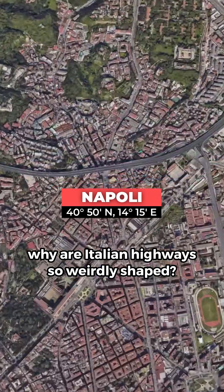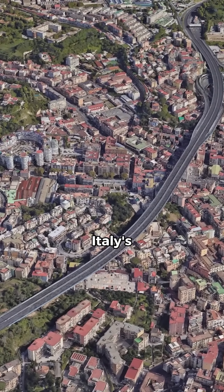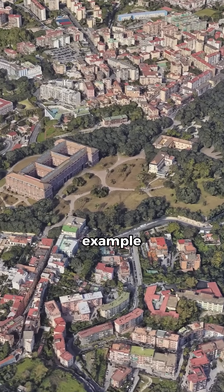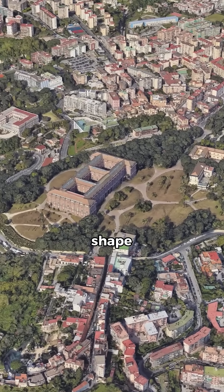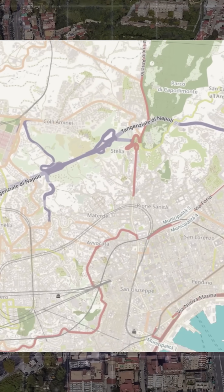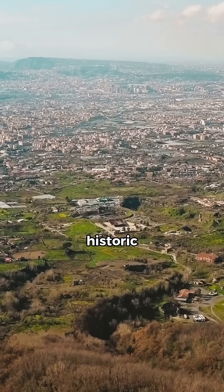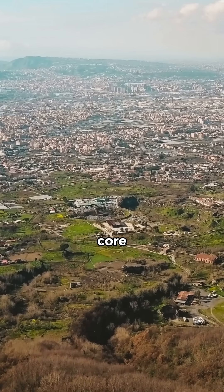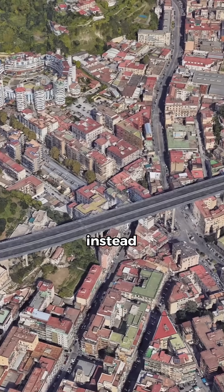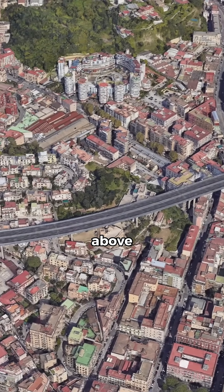Why are Italian highways so weirdly shaped? The Tangenziale di Napoli is one of Italy's most unique pieces of infrastructure and a powerful example of how geography can shape engineering decisions. Opened in 1972, this 20-kilometer road was designed to bypass Naples' historic and densely built-up core. But bypass might be the wrong word, because instead of going around the city, the Tangenziale goes rather above it.